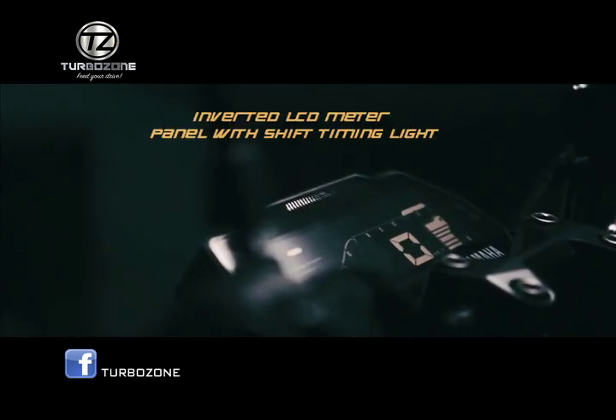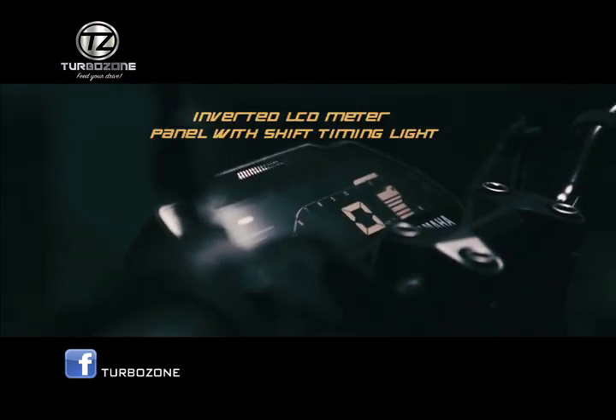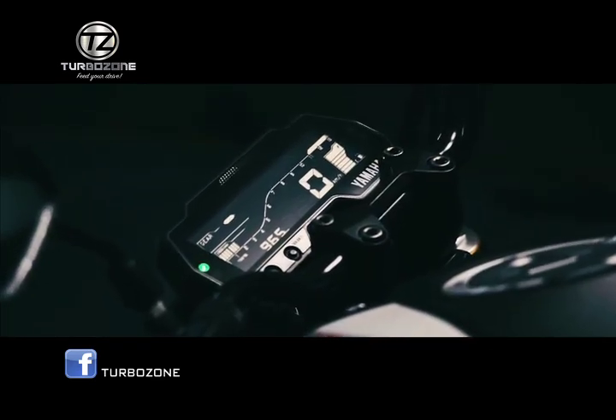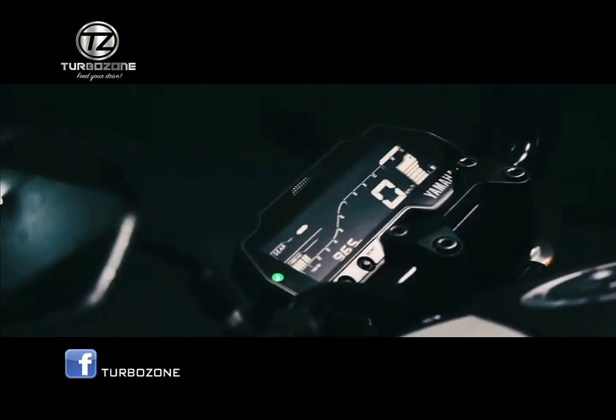Inverted LCD meter panel. This high-tech cockpit area includes bar style displays for RPM, temperature, fuel level, speedometer, and shift timing light.